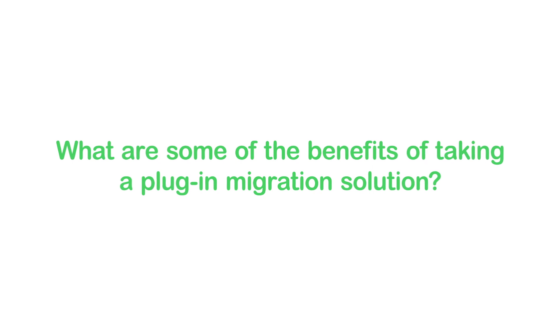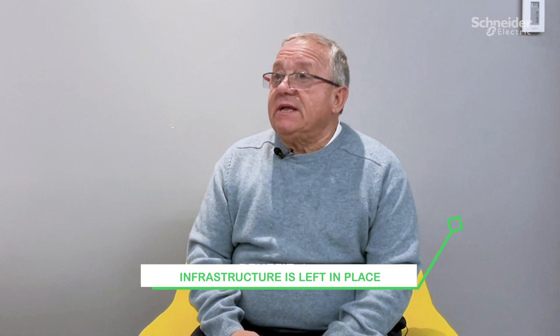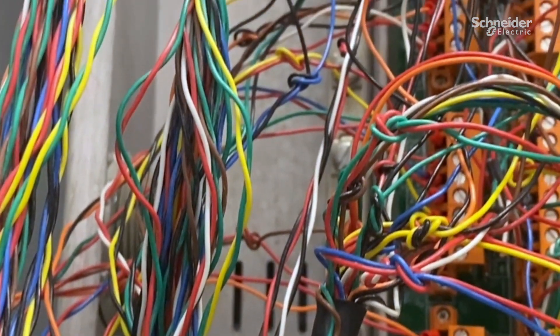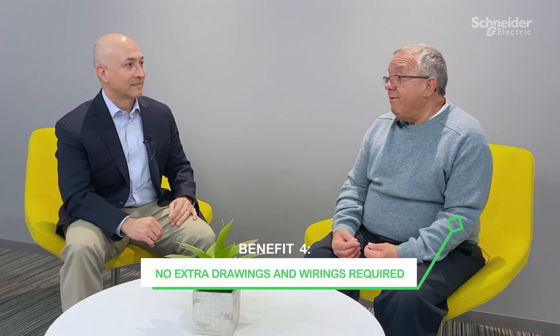What are some of the benefits of taking that approach as opposed to, say, some of the cable migrations that our competitors are offering? One of the major benefits is that the infrastructure is left in place. Since we're replacing it on a one-for-one basis, we're not removing any wiring. We're not violating or causing any need — due to the increased and more stringent insurance certification of the various processes it's running — to have to do a full loop commissioning end-to-end, and involve additional trades, or even require new field wiring or drawings because we can use the existing ones.